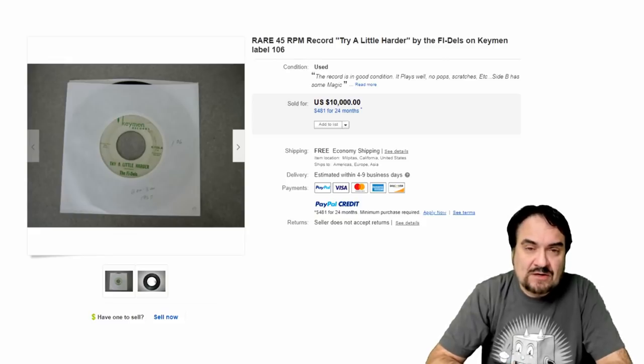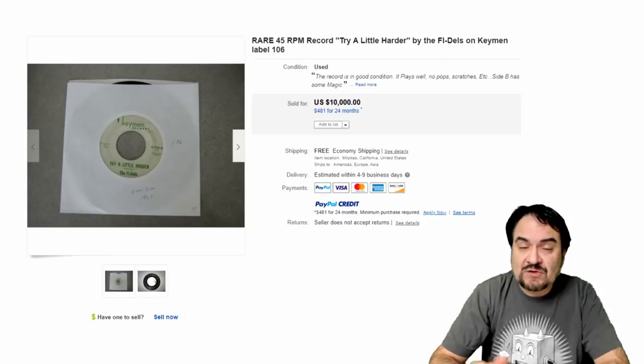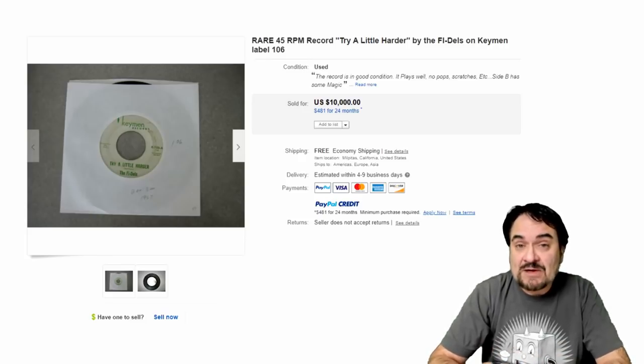Today we're focusing on 45s. Some of the top selling 45s are always soul related — northern soul would be the term most people use to describe these. The second grouping would be rock and roll slash rockabilly, such as early Elvis on Sun labels. Some of those can go for $10,000 plus also. Now a $10,000 mark on a 45 may sound crazy, but that is not anywhere near the top for some scarce records.